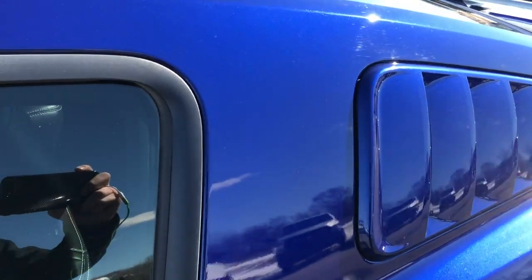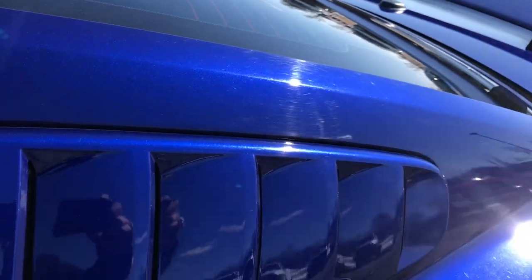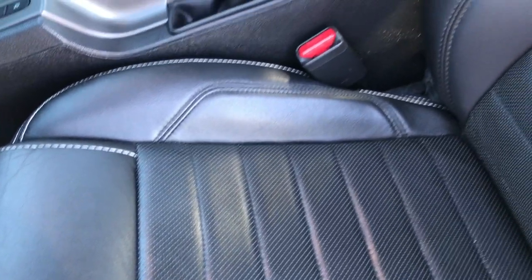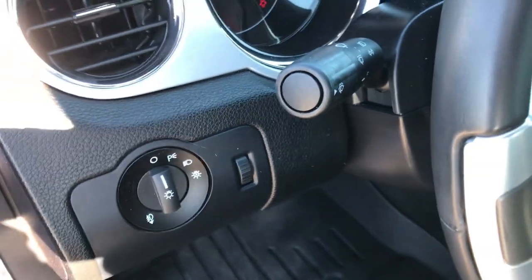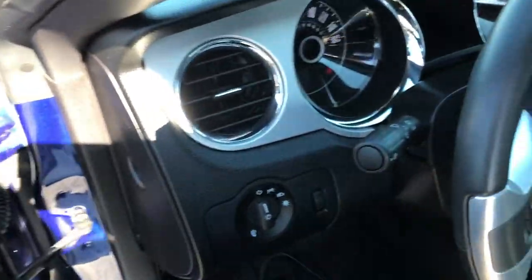Once again, really good looking color — you can see a little bit of that metal flake in the paint there. It has the premium package, which gives you the black leather seats and power driver seat. We have WeatherTech floor mats in the front, factory auto headlamps, power windows, power locks, and power mirrors.